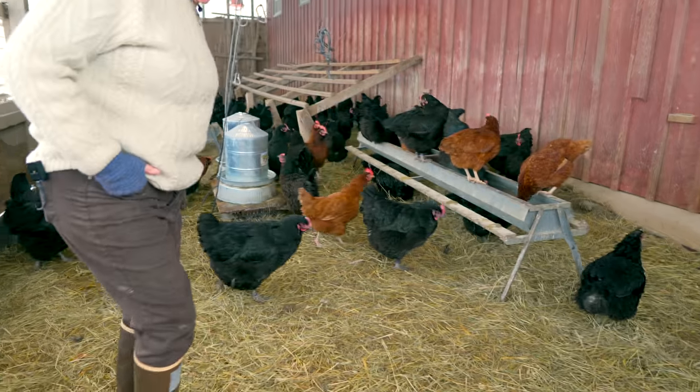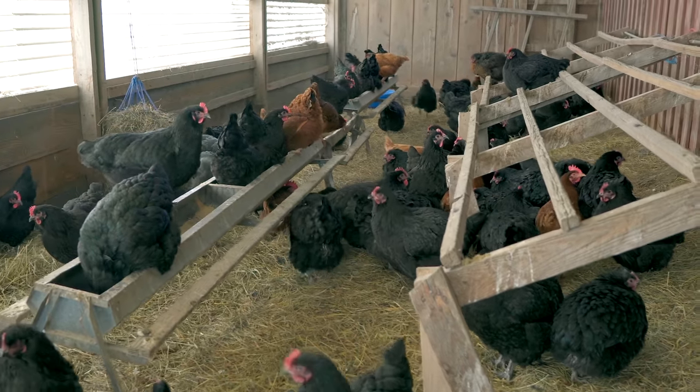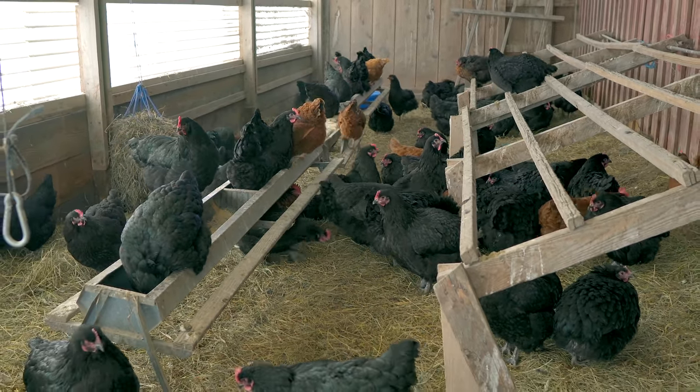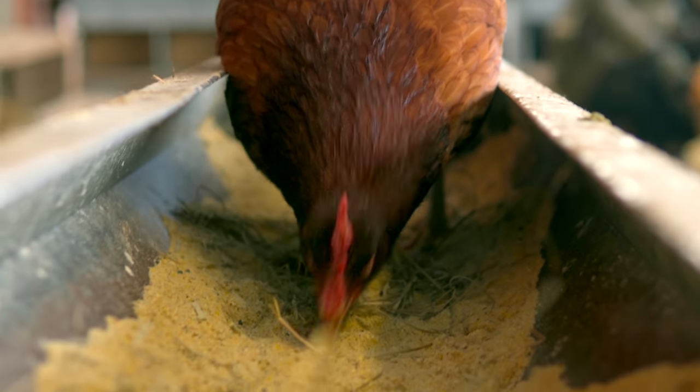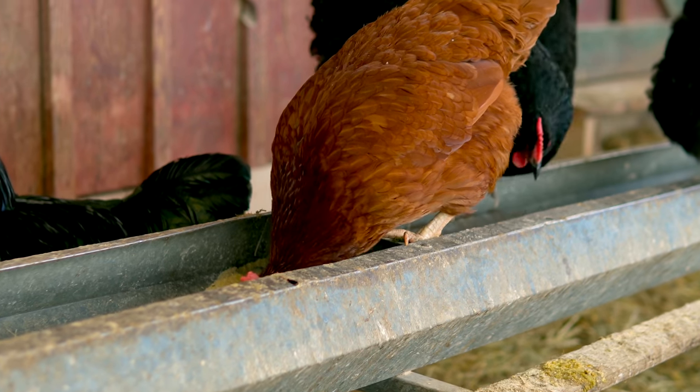Look at these girls — hello, ladies. This is my small laying flock. And there is one gentleman left. We used to run about 500 laying hens — this house is set up to winter 500 laying hens, and the summer hoop house is also designed for 500.